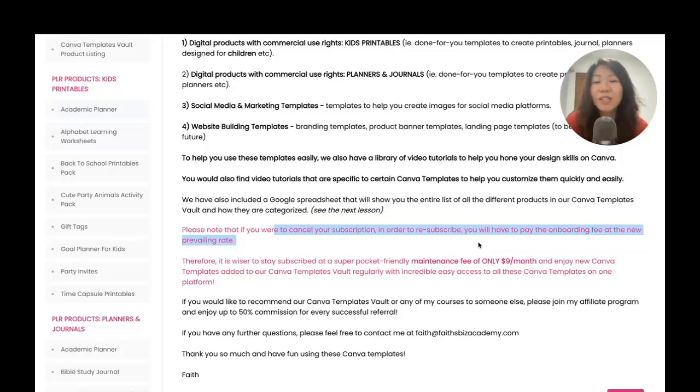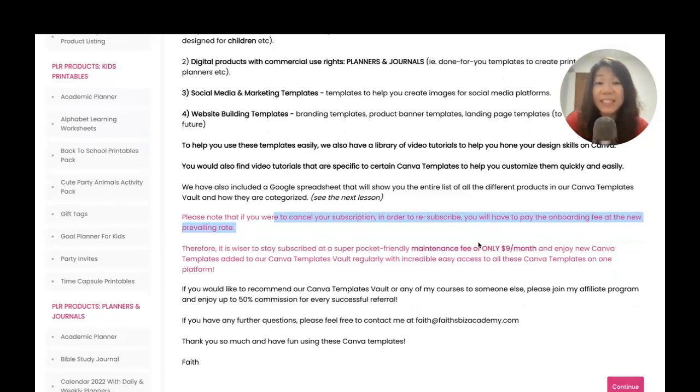Subsequently, in order to enjoy ongoing access to everything — all the existing templates in the vault as well as new templates added — you only need to pay a monthly maintenance fee of $9, which is super pocket-friendly. The whole idea of this Canva Templates Vault is to make it pocket-friendly and easily accessible to all of you who want to build your business and have tons of Canva templates at your fingertips.